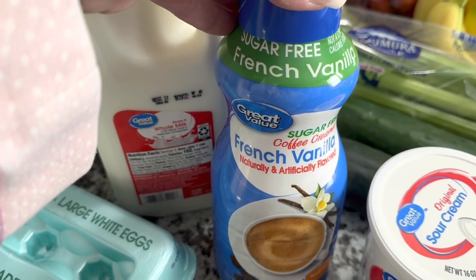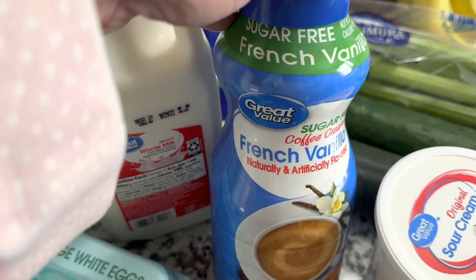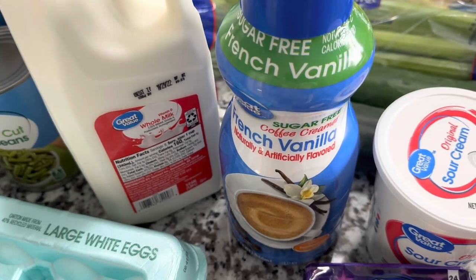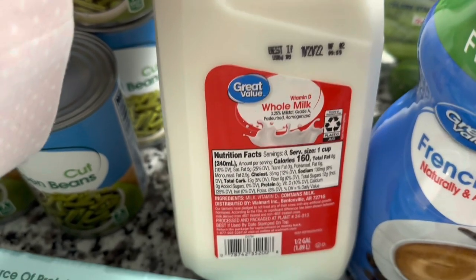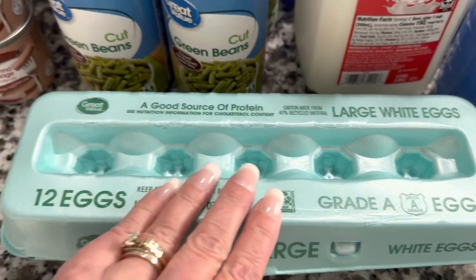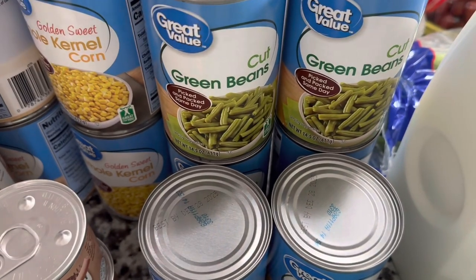I was down to my last creamer — went to Aldi's one day and they didn't have the sugar-free French vanilla, so I grabbed several of the Great Value brand 32-ounce creamers since they last a long time. Needed some milk — picked up Great Value vitamin D whole milk, a half-gallon jug. Also grabbed eggs since egg prices are insane right now — a dozen large white eggs — and baking season is coming up soon.